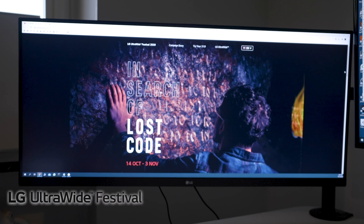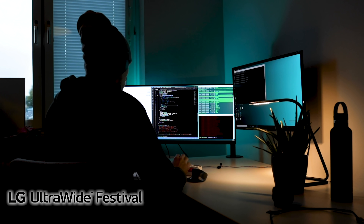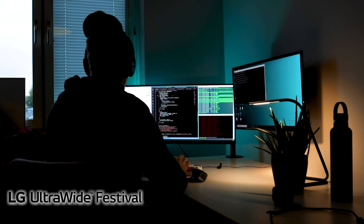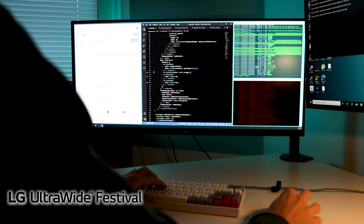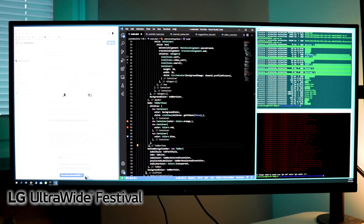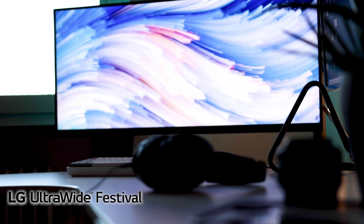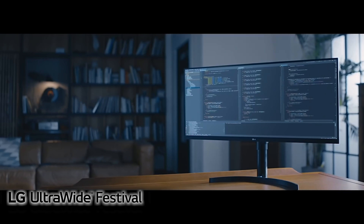That's my comprehensive take on choosing a programming monitor. A big thanks to LG for sponsoring — they're running their 2020 LG Ultrawide Festival until November 3rd, where you can win the ultrawide monitor I have here. The extra screen space really improves productivity by letting you see more of what you're working on, minimizing time lost switching between tasks. I think the monitor, keyboard, and computer are the three most important tools for a programmer, so spend a little more there — you'll get the most bang for your buck. Visit LGultrawidefestival.com to check it out.